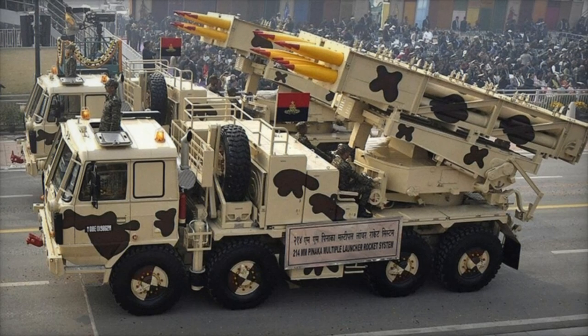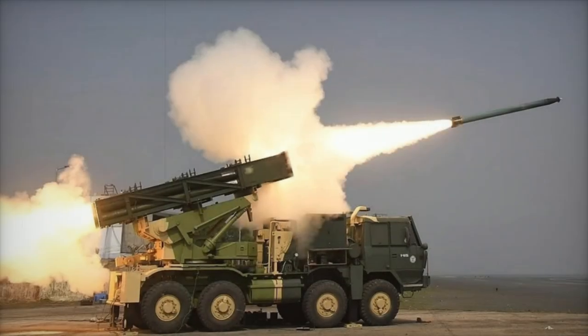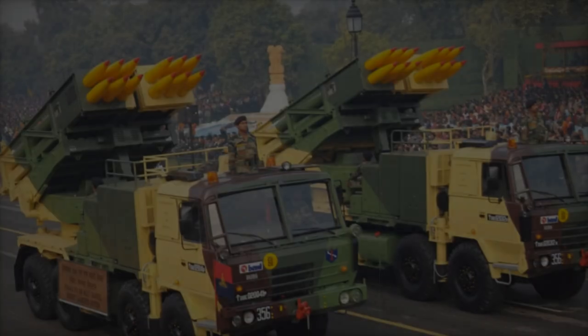The system's rockets are manufactured by Economic Explosives Limited (EEL) and Munitions India Limited (MIL), while the launchers and command posts are produced by TATA Advanced Systems Limited (TASL) and Larsen & Toubro (L&T).